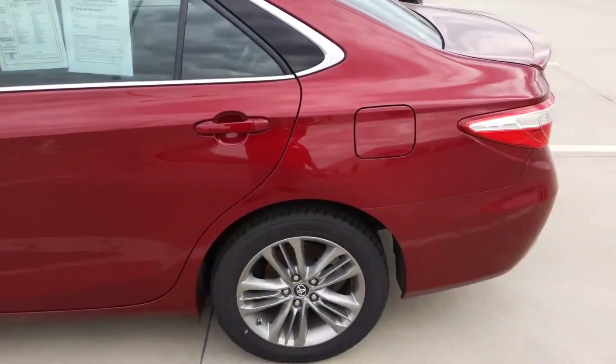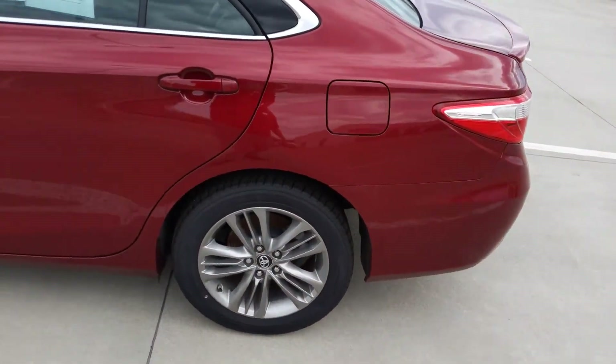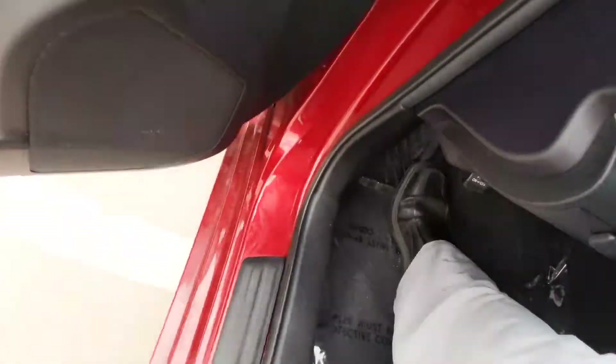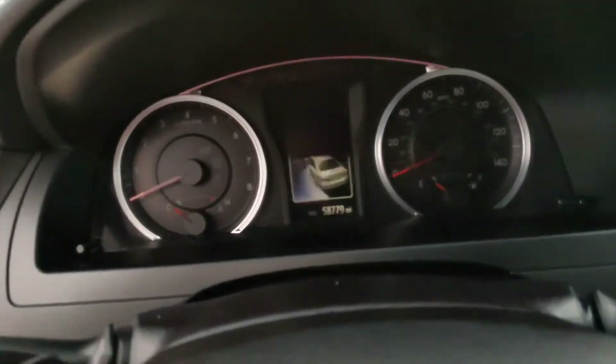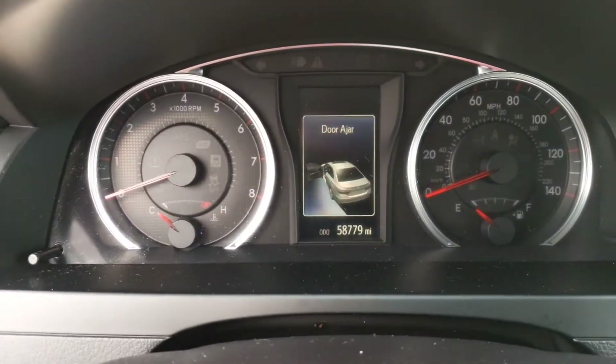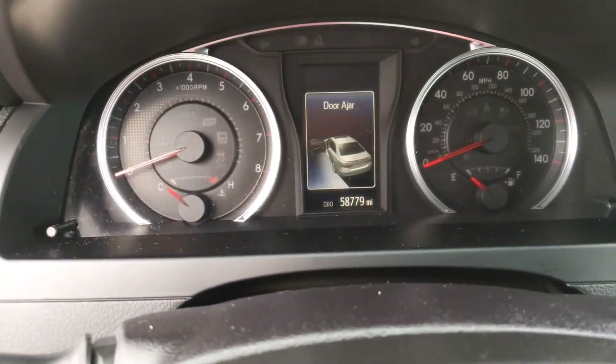Here's the passenger and driver's side of the car. Go ahead and hop in — I'll start it up for you. It might not show up too well on video, but the mileage is fifty-eight thousand, seven hundred and seventy-nine miles.